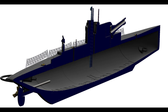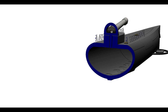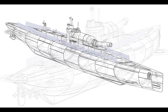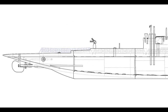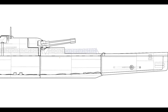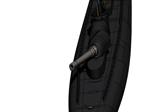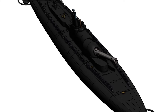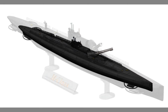Constructing these underwater behemoths was no mean feat. British shipyards, already stretched thin by the war effort, faced unprecedented challenges. The M-Class submarines were significantly larger and more complex than any submarine built before. The massive 12-inch gun, salvaged from obsolete battleships, needed to be integrated into the submarine's hull — requiring innovative engineering solutions and meticulous craftsmanship. The pressure hull, designed to withstand immense pressure at depth, had to be strong enough to also handle the enormous recoil forces of the gun. New welding techniques were developed to assemble the hull, and powerful diesel engines, a relatively new technology at the time, were installed to provide the necessary speed and range. The sheer scale of the project pushed the limits of existing shipbuilding technology.